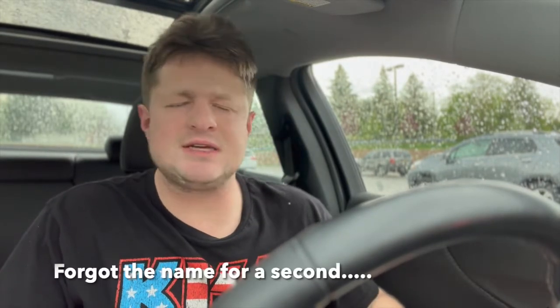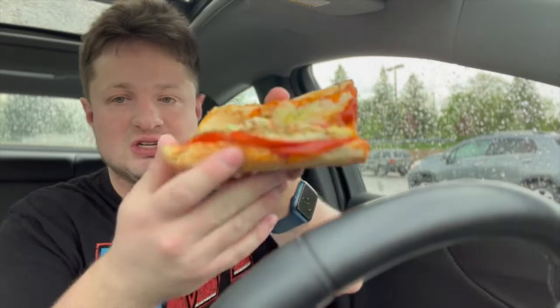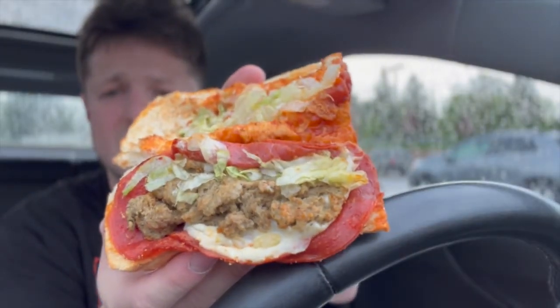Good morning, good afternoon, wherever you are — welcome to Tasted Travel. We're back with another episode. Today we're at Potbelly Sandwich Shop. I got the pizza melt. It looks very delicious — that's a pretty good looking sub if you ask me.